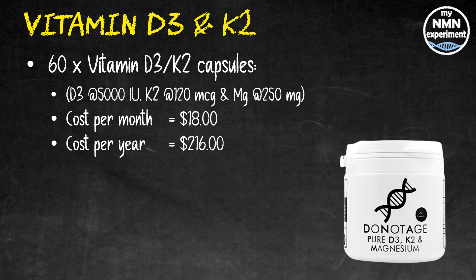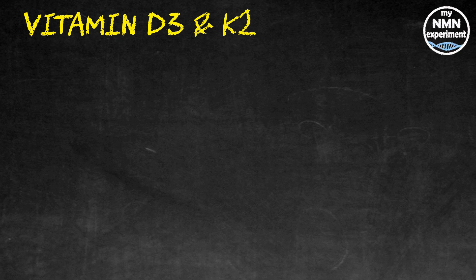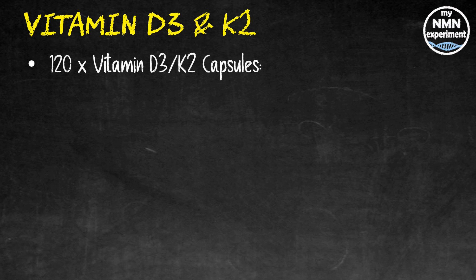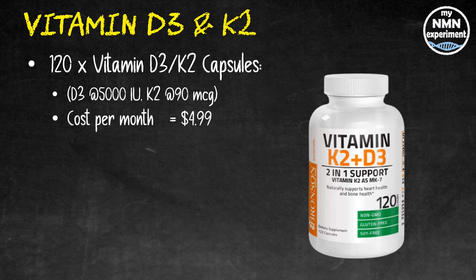Why vitamin K2? As Rhonda Patrick explains, vitamin K2 ensures that the calcium in our body goes into our bones and teeth and not into our soft tissue like our kidneys, blood, and heart. There are cheaper options for vitamin D3 on its own, but having listened extensively to Rhonda Patrick, I believe it's vital to take vitamin K2 with vitamin D3. From Amazon, 120 capsules of vitamin D3/K2 — that's three months' supply — were $14.99 when I made this video, broken down as 5,000 IU of D3 and 90 micrograms of K2. That's $4.99 a month and $59.88 a year.